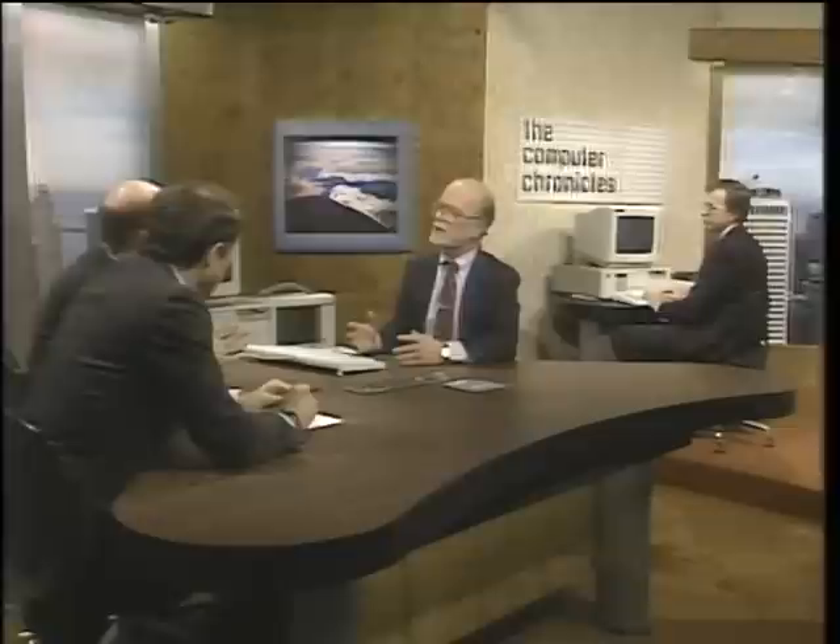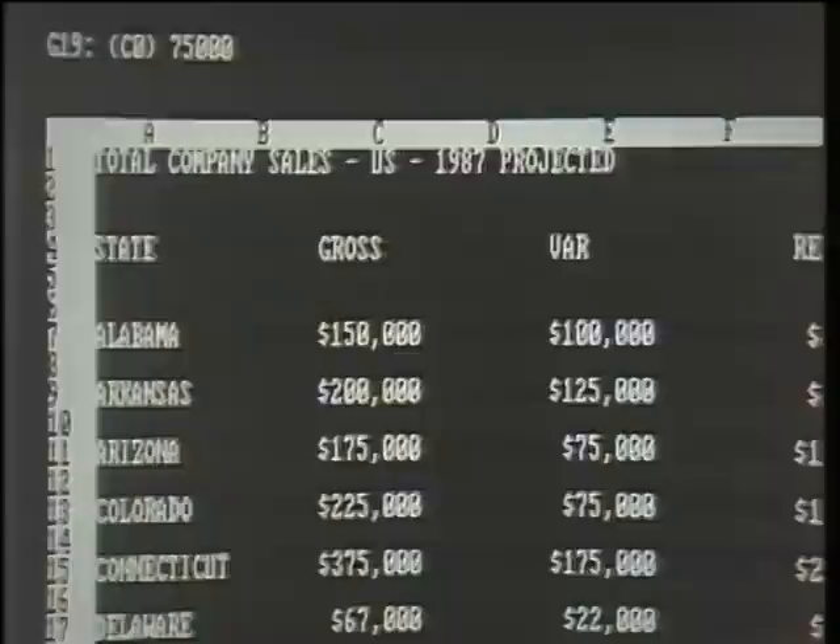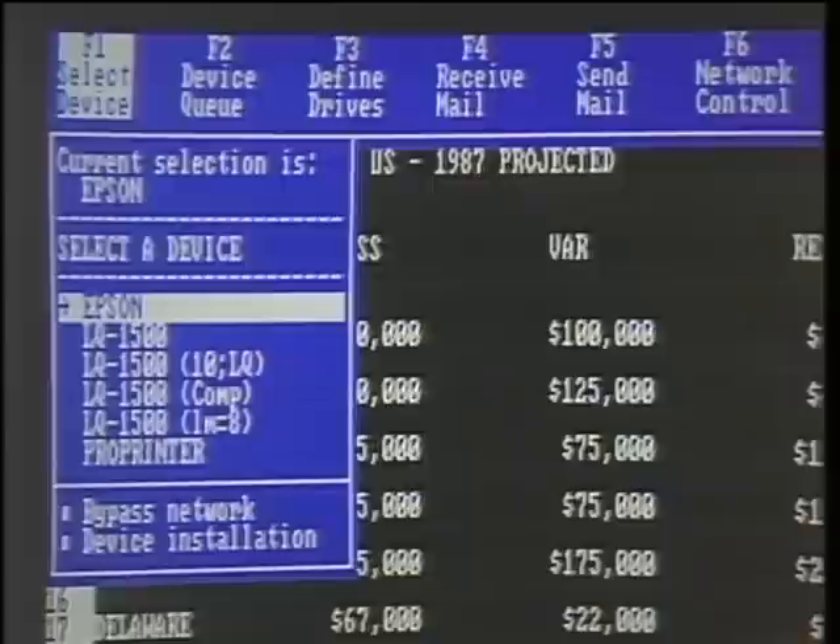Networks comprise three areas of functionality: they provide the ability to share physical resources like printers, to share files on a single-user or multi-user basis, and to provide communications among members of the network. We'll demonstrate this while running Lotus 1-2-3. Most products will not allow you to access network functionality unless you exit from your application program; in this case, you can bring the network capability to the foreground immediately by pressing one key. Here we're showing several printers that are available on the network.